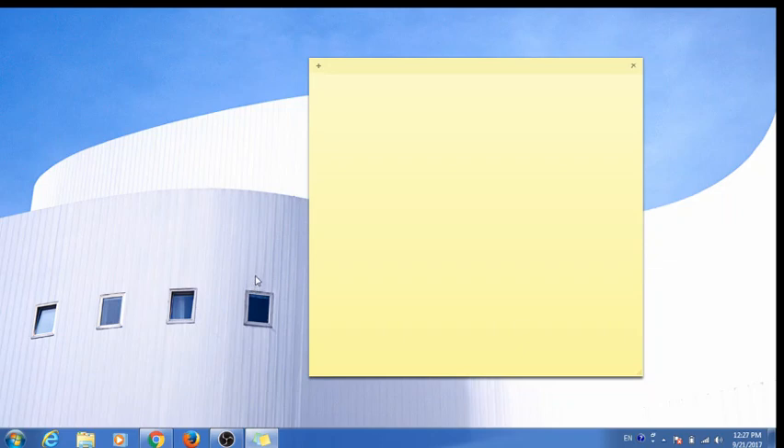Greetings! This video will show you how to run two operating systems on one computer. We are not doing a dual boot here. I will have Windows 7 and Linux Ubuntu, and we will run these two different operating systems from the same login.